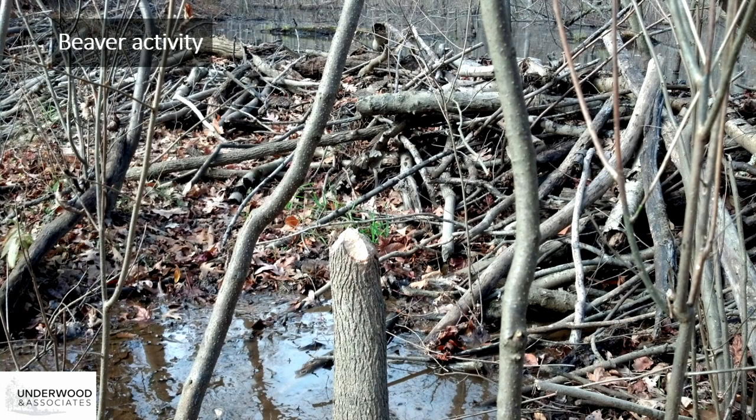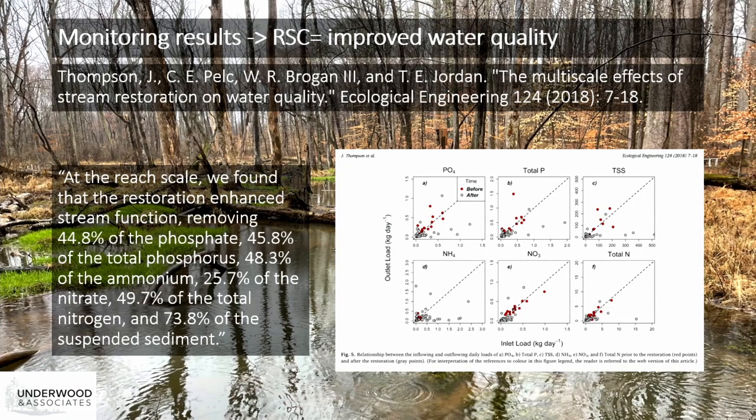Beavers exist on this project—they exist on a lot of our projects, actually. This beaver dam is at the bottom of our restored reach, and it serves as a kind of reference site for monitoring. One monitoring station is just above the restored reach, another just below right above the beaver dam, and there's a third one below the beaver dam. Researchers at SERC studied the nutrient retention rates within the RSC system with those monitoring stations and found pretty significant nutrient and sediment reduction rates: sediment is reduced by almost 75%, and nitrogen and phosphorus are reduced by 40%. Dissolved oxygen levels are also higher in the restored reach of the stream.